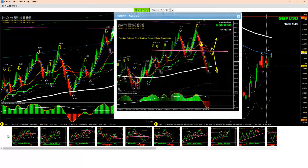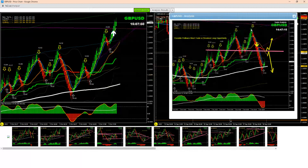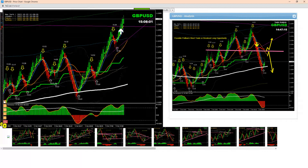As soon as the price impulsively reversed, I explained to my traders: look for the pullback, and if the price develops a false breakout, then price retests and gives us the confirmation — then we're looking for a long trade here.